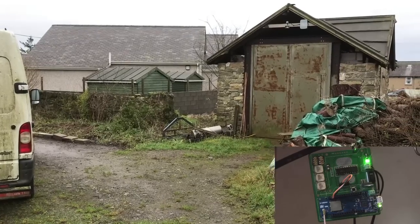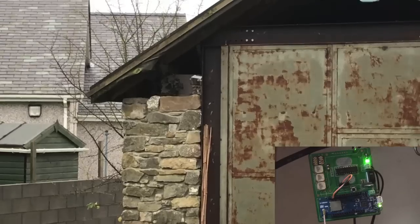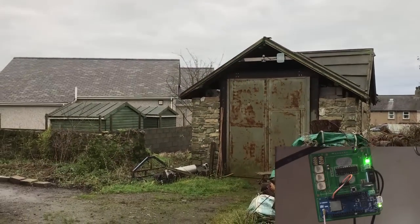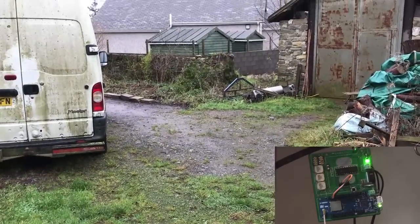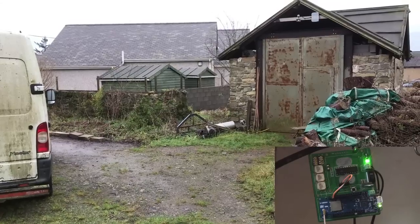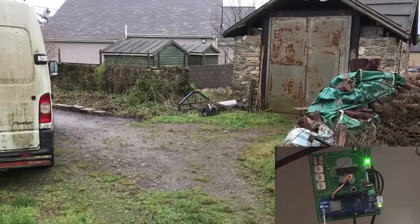To test the system, we have a security camera mounted up here under the eaves of the workshop, and we have my assistant Isla the dog, who's going to wander into the frame of view in a minute, just to check that it doesn't pick up dogs, because it's only supposed to recognize people. So let's try that to start with.